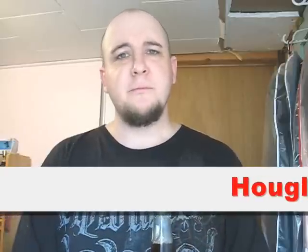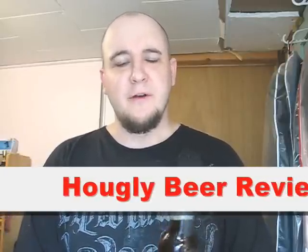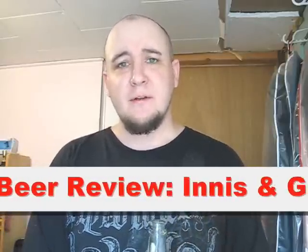How you doing guys? We're back for another Hoagley Beer Review. We have a special beer today. This is becoming a little bit of a tradition here, a very exciting one.